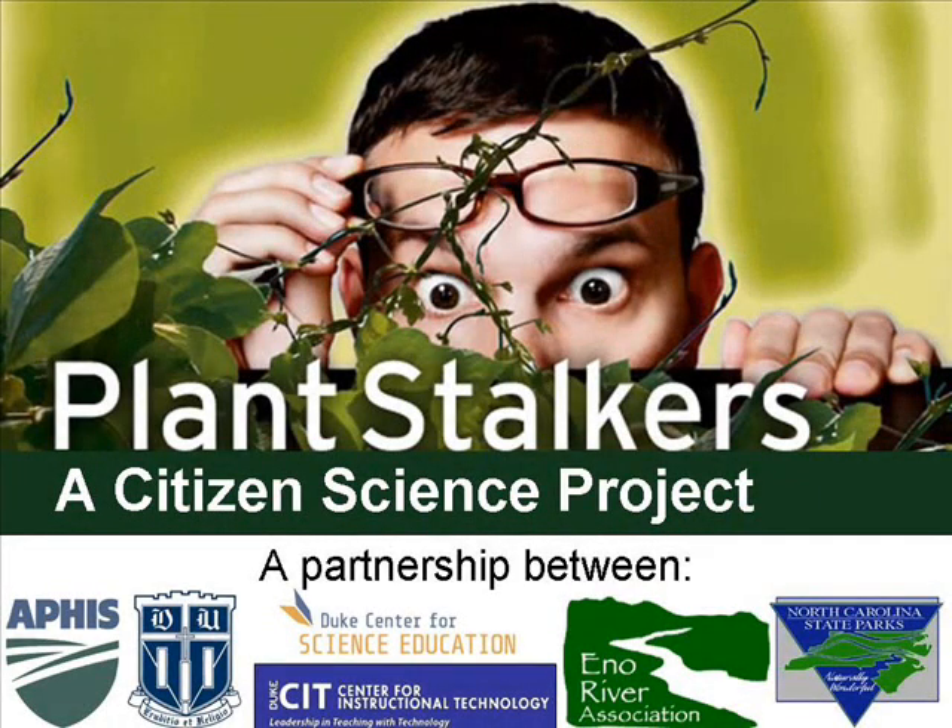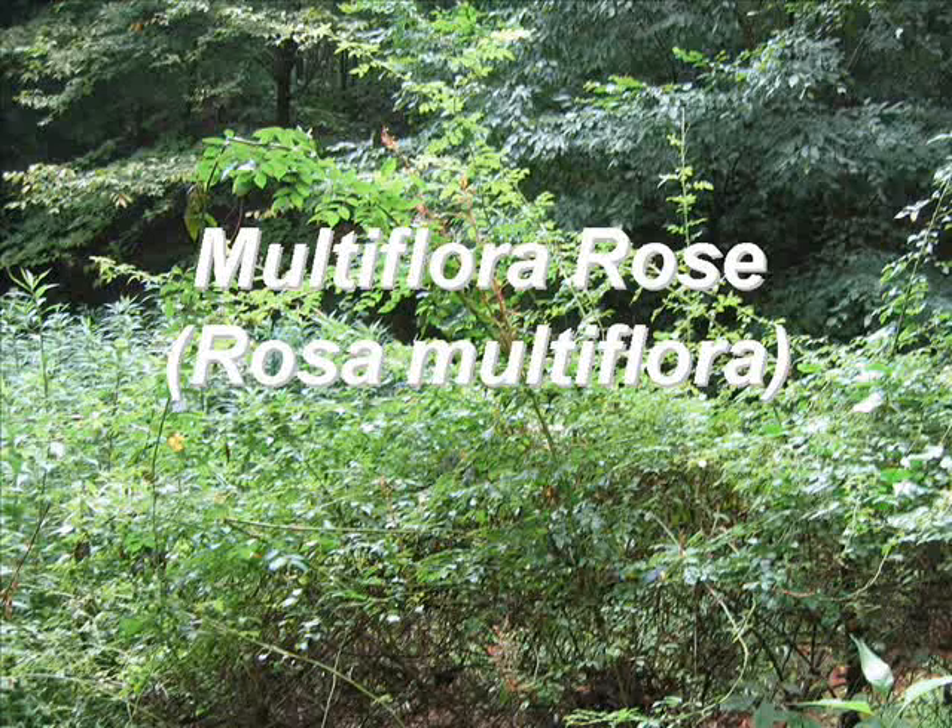This short video contains three sections: a brief description of the plant, reasons why the plant is considered a threat, and a summary of key identifying features.